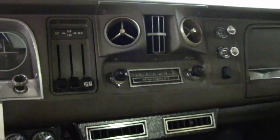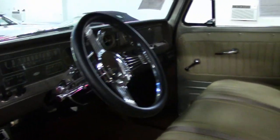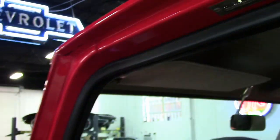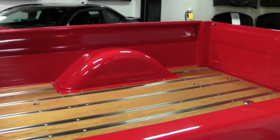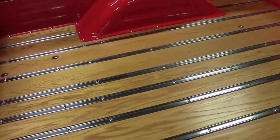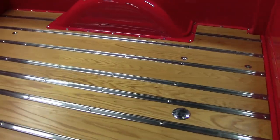Also notice the weather stripping — excellent shape, it's all new. Beautiful. Great job. Also going to take a look at the tail end of this truck — a great example of a good restoration quality job.